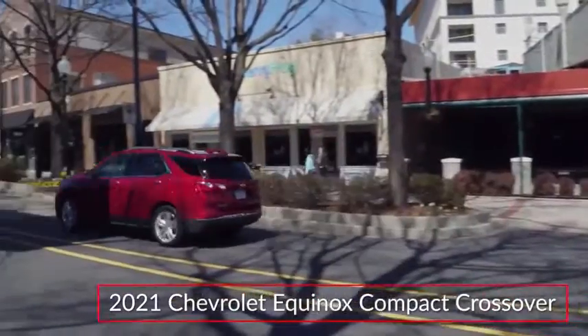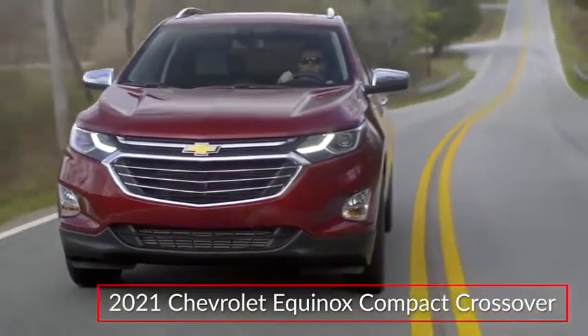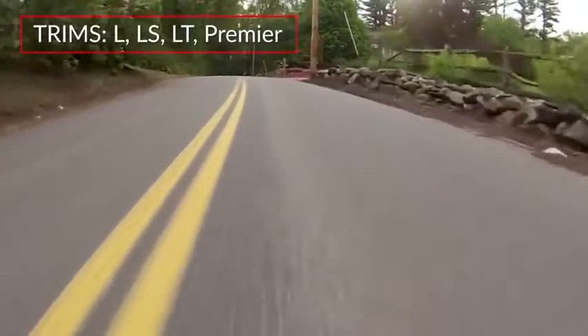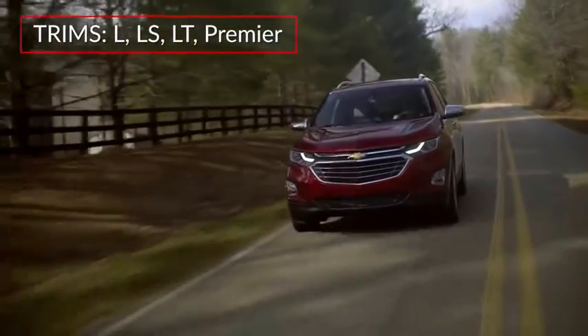Featuring expressive styling and practical utility, the 2021 Chevrolet Equinox remains a leader in the ever-popular compact crossover market. Available trims for the Equinox include the Base L, LS, LT, and top-rated Premier.